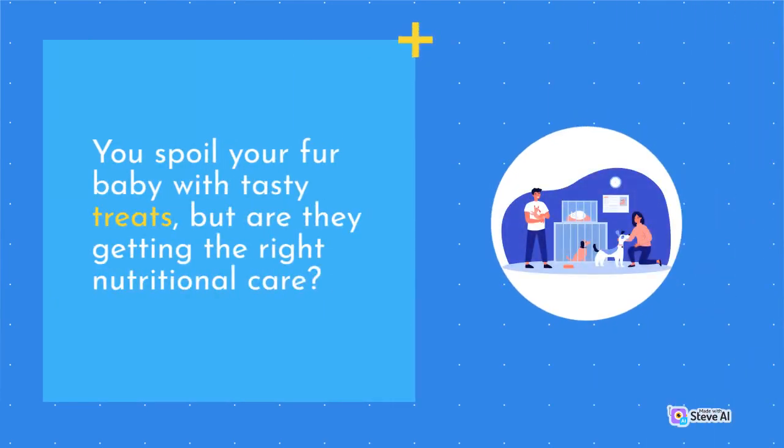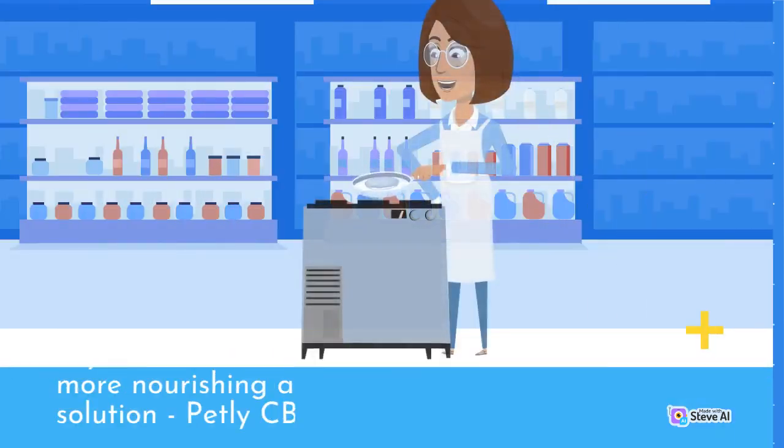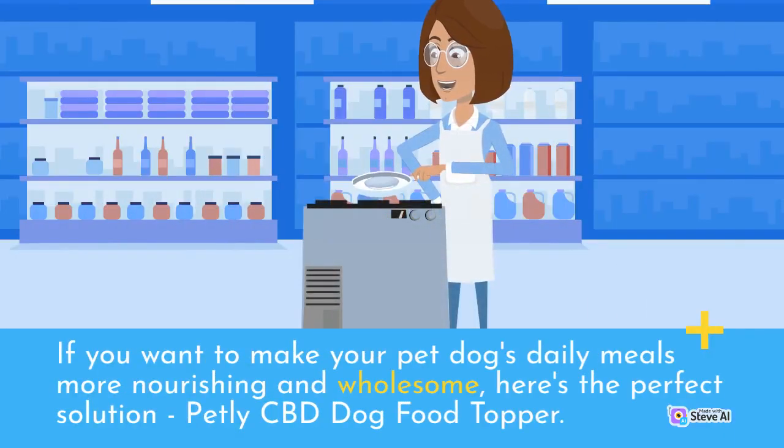You spoil your fur baby with tasty treats, but are they getting the right nutritional care? If you want to make your pet dog's daily meals more nourishing and wholesome, here's the perfect solution.